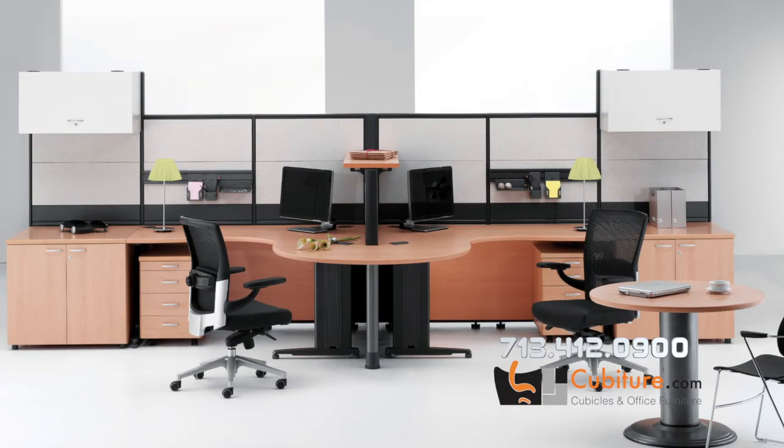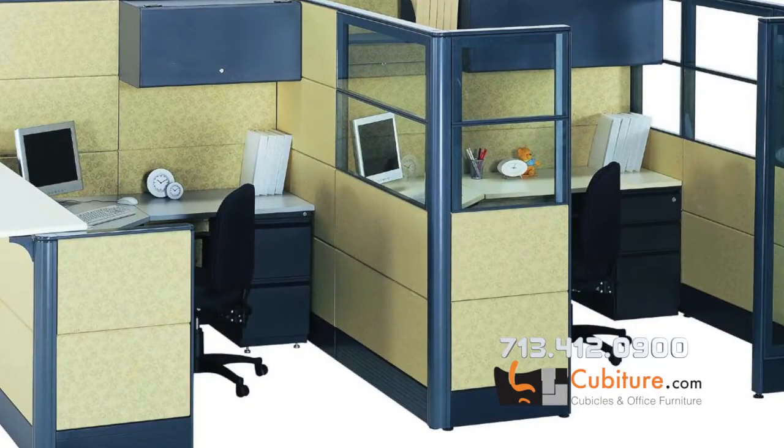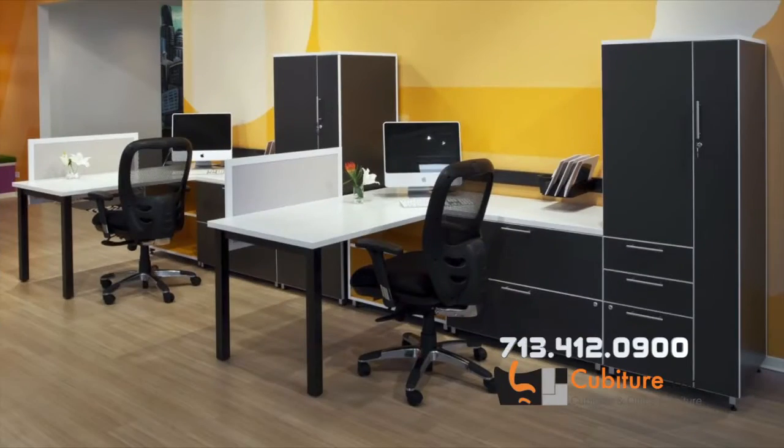Jerry, what is the price range of modular office furniture? There's quite a bit of price range depending upon if you're going with standard cubicles. Those could start out at $700 to $900 a piece. You can go all the way up to desking components or built-in offices that could range anywhere from $1,500 to $2,000 and up depending upon the components you want.